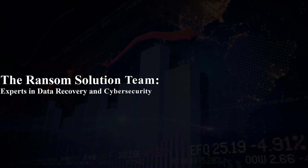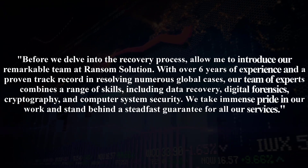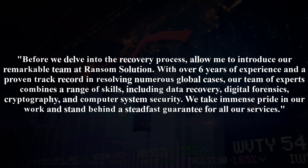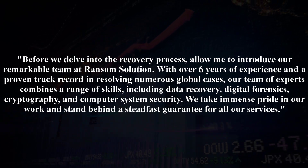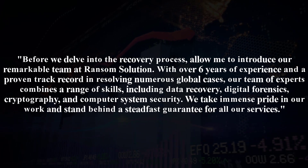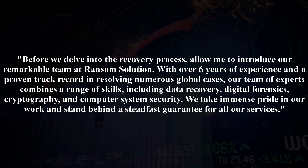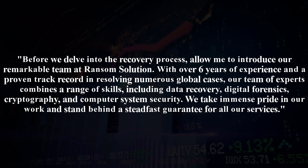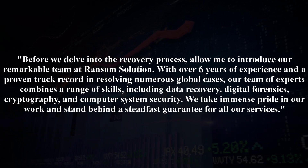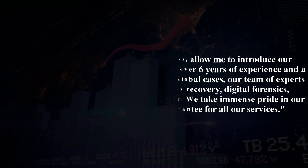The Ransom Solution team — experts in data recovery and cybersecurity. Before we delve into the recovery process, allow me to introduce our remarkable team at Ransom Solution. With over six years of experience and a proven track record in resolving numerous global cases, our team of experts combines a range of skills including data recovery, digital forensics, cryptography, and computer system security. We take immense pride in our work and stand behind a steadfast guarantee for all our services.